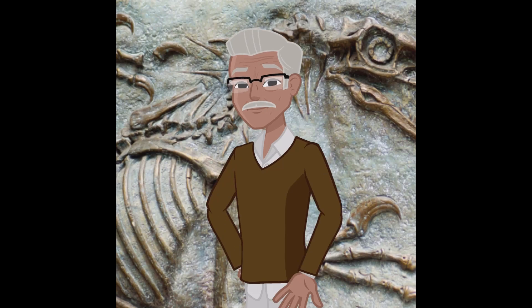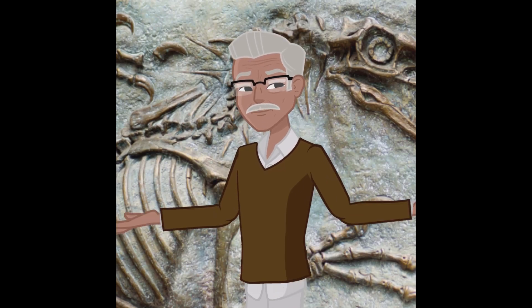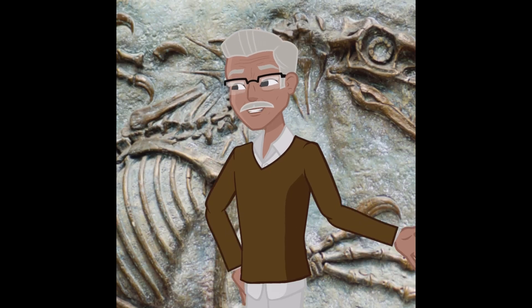Hey there, welcome back to GeoVoices. Today, we are diving deep into the fascinating world of fossils. Get ready to have your mind blown as we uncover the shocking truth about how fossils really form.